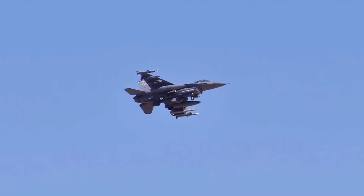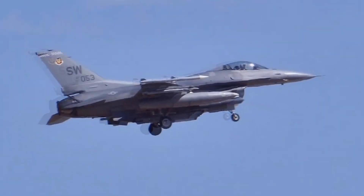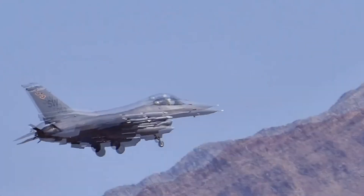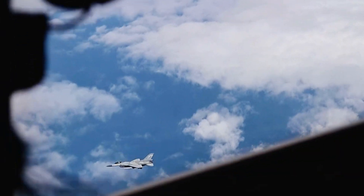The F-16 A/B saw significant updates, including an enlarged elevator, an upgraded radar, and the addition of two more hardpoints, expanding its weapon-carrying capacity. These modifications were well-received, and 983 units were manufactured, making Block 15 the first widely distributed F-16 version.